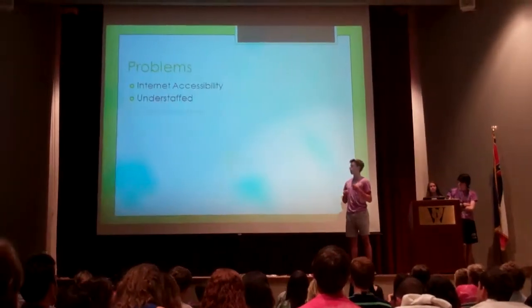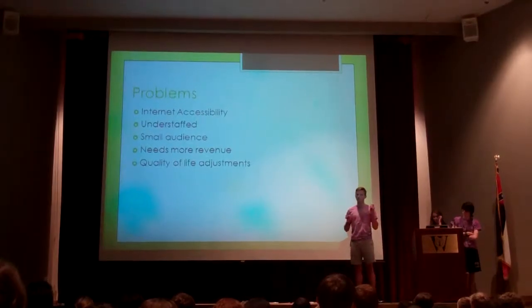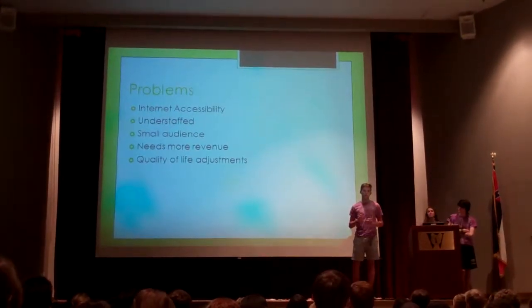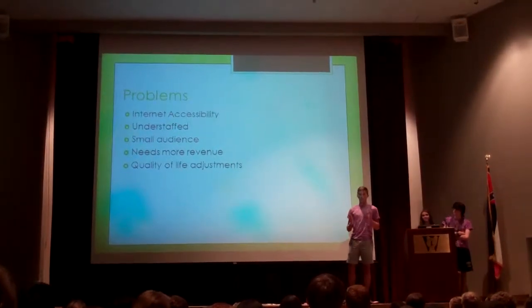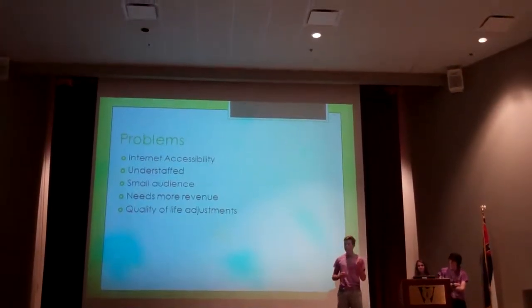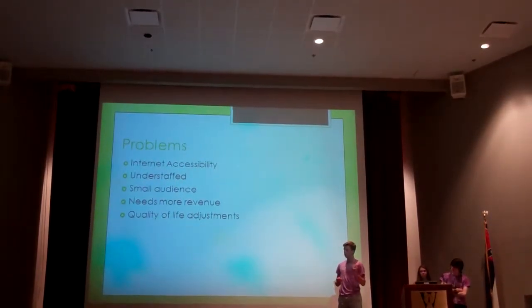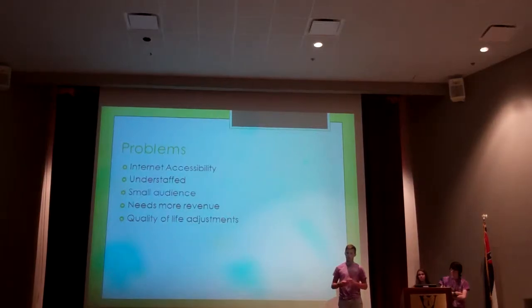There are several problems with the museum. First is internet accessibility — and I don't mean there are problems connecting to Wi-Fi. I mean it's hard to get to their Facebook page. There are three Facebook pages for them. There's also being understaffed, with only 13 members. There's a small audience, poor revenue, and quality of life adjustments.